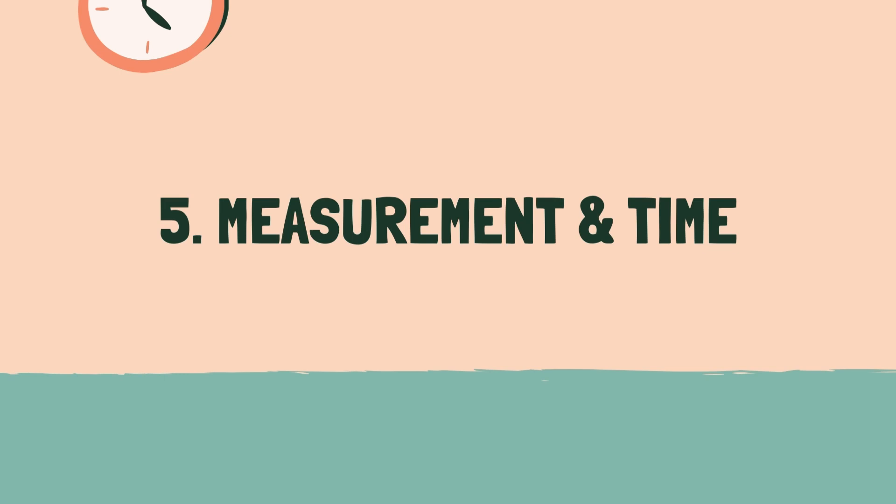Category 5: Measurement and Time. 3, 2, 1, go.